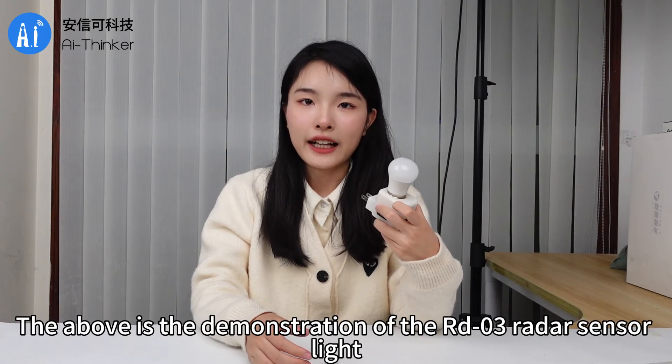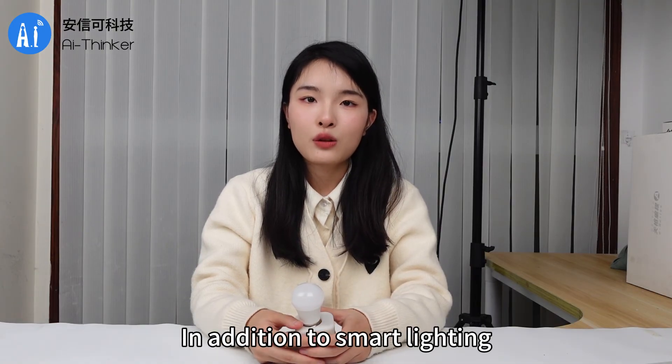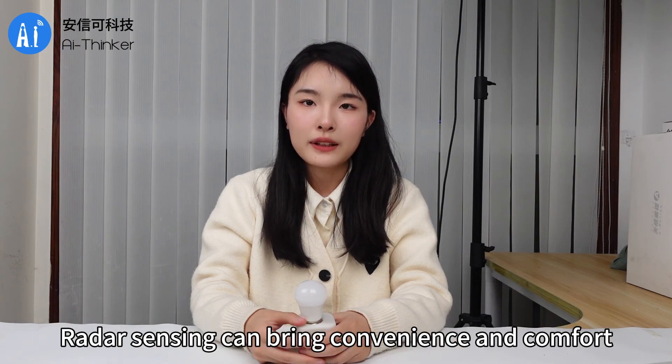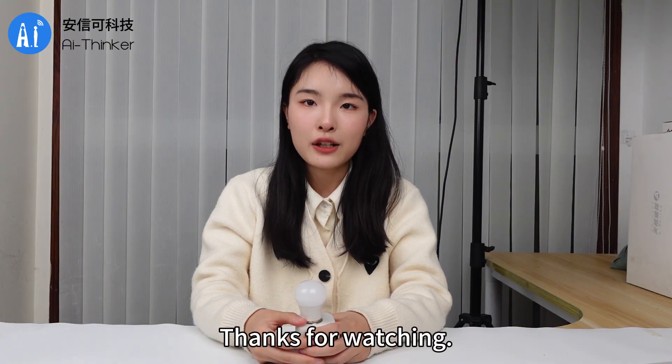The above is the demonstration of the RD-03 radar sensor light. In addition to smart lighting, it is also widely used in public facilities, garage hallways, security monitoring, induction access control systems, environmental monitoring, and more. Radar sensing can bring convenience and comfort. That's the content of this video, thanks for watching.